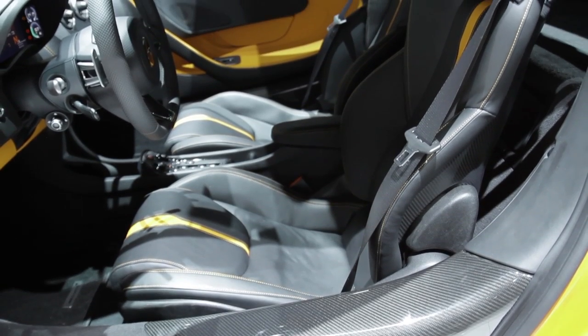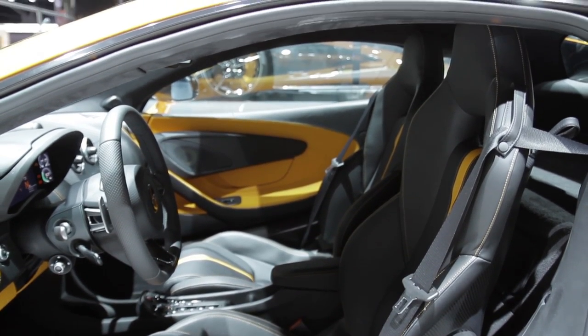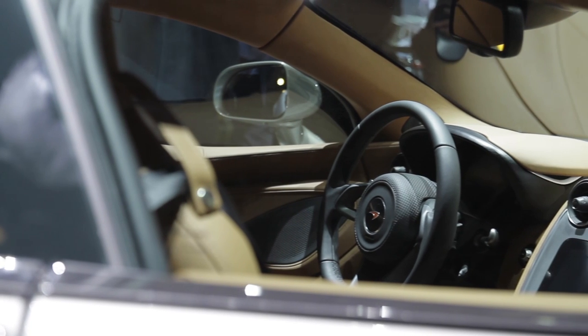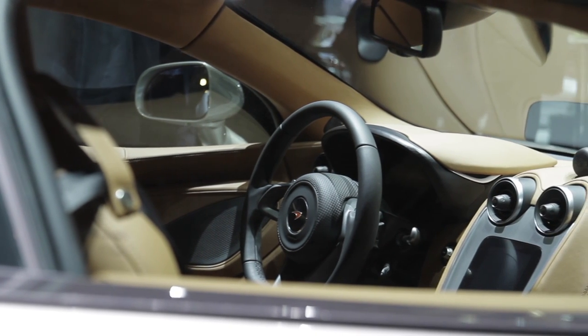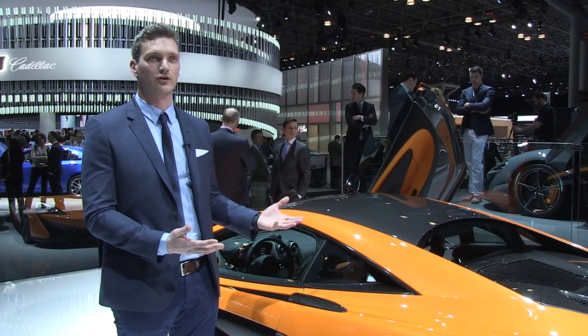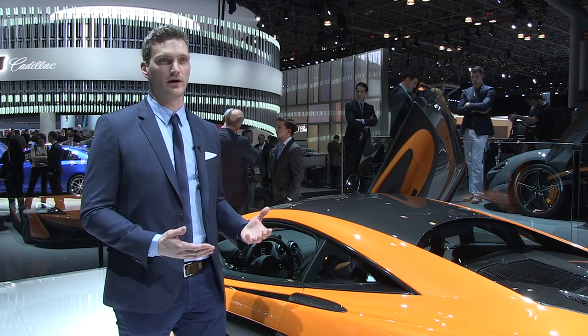It all builds towards making a very exciting, fun place to be in — it's a place you want to spend time in. You can create a very sports-based interior, as you can see here on the orange car, or a more luxurious design as on the Blade Silver car. And if you're after the ultimate in personalisation, that's achievable through an array of MSO options, both interior and exterior. The 570S is a fantastic evolution of our design philosophy and brand identity, and a very exciting start to the Sport Series range.